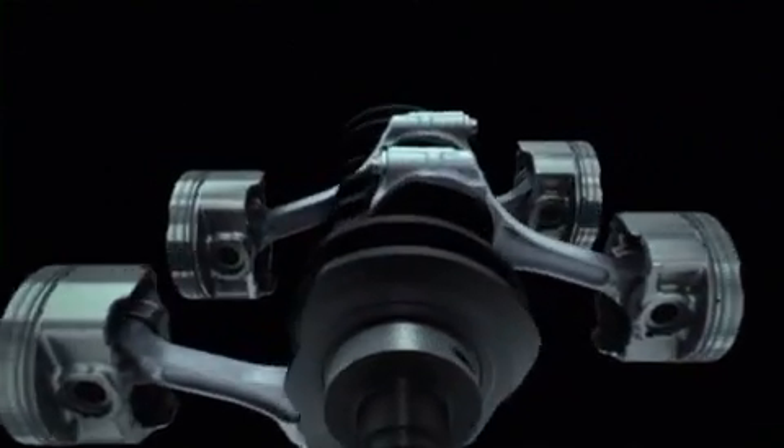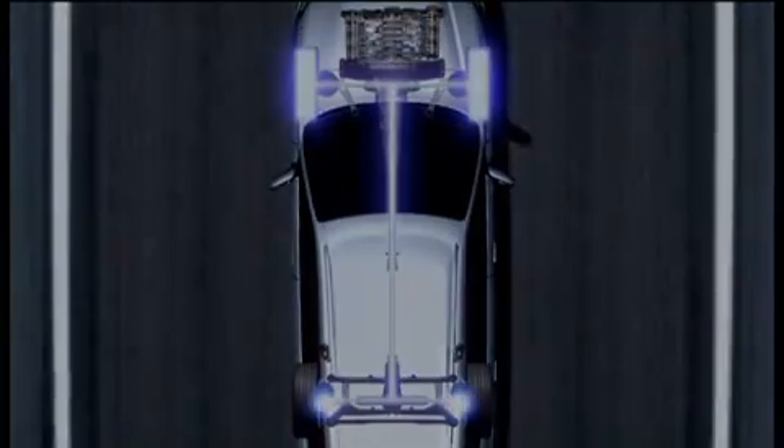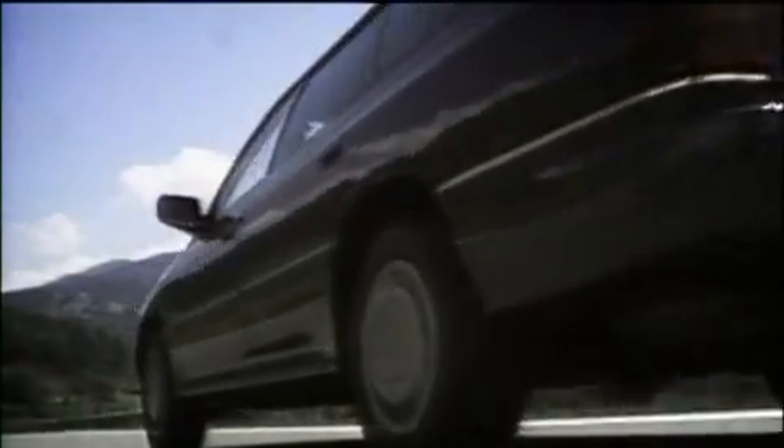Underneath the bonnet of Subaru cars lies the truly unique horizontally opposed engine and symmetrical all-wheel drive system. This technology stems from Subaru's core concept, allowing drivers to enjoy their car with complete peace of mind.